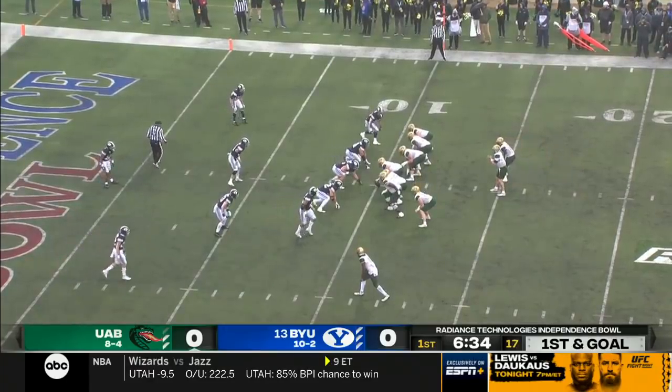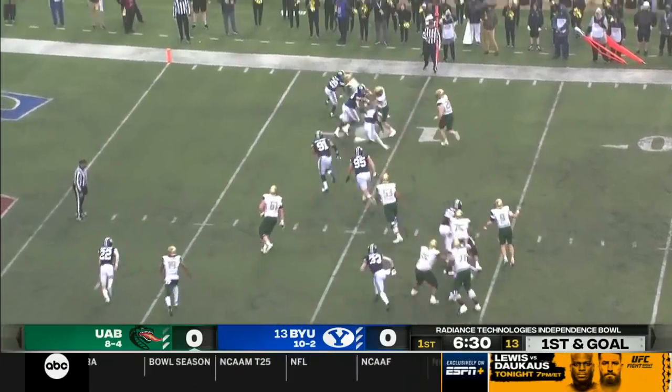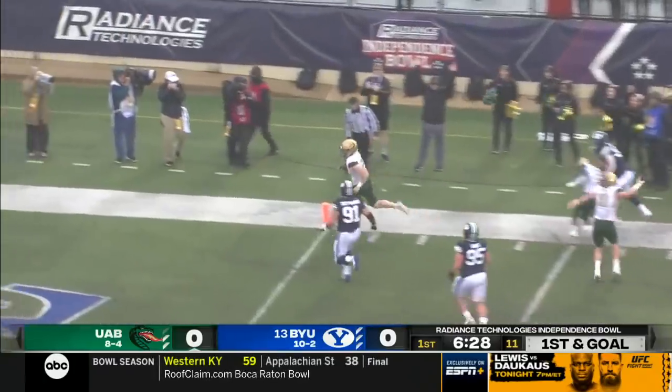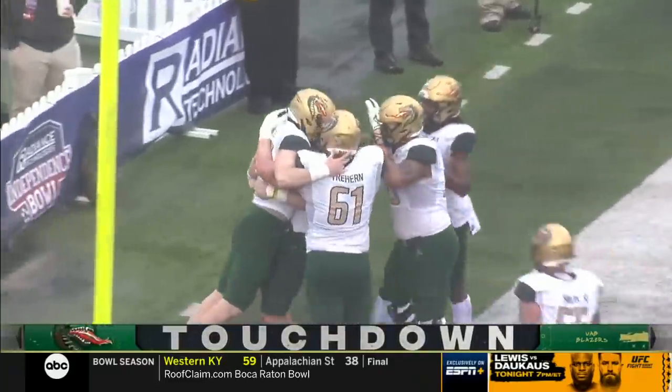Welcome to bowl season. Palmer caught three passes all year and he's caught two in the first quarter today. Now on the flip, Garrett Prince to the edge — Garrett Prince! Touchdown Blazers! UAB strikes first in Shreveport.